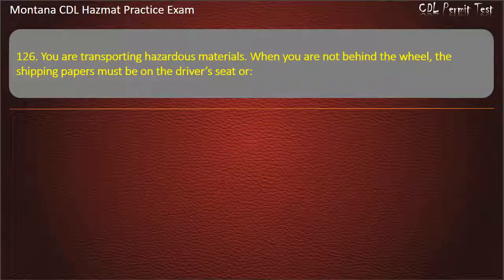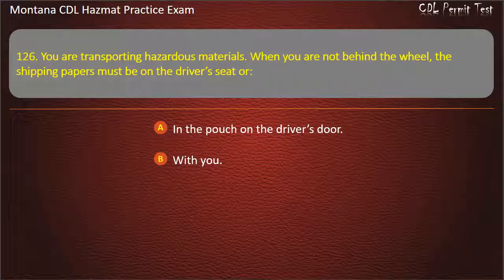Question 126. You are transporting hazardous materials. When you are not behind the wheel, the shipping papers must be: on the driver's door; in the pouch on the driver's door; with you; or on the dashboard in clear view.